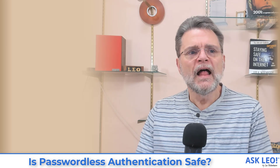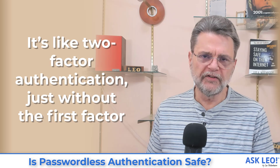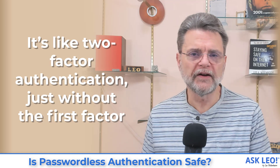What does that even mean? How can that even work? As it turns out, there are scenarios and some reasoning behind this option that allow it to be safer than some of the alternatives. One of the best ways to think about passwordless authentication is to think of it as two-factor authentication without the first factor.